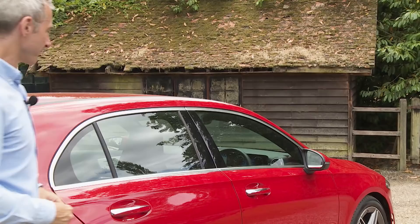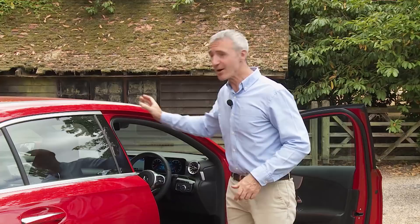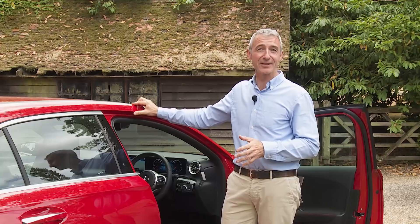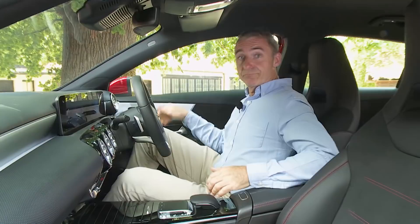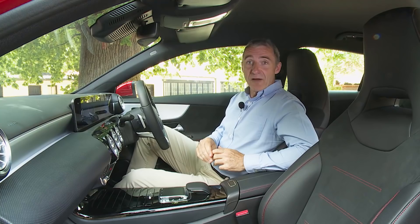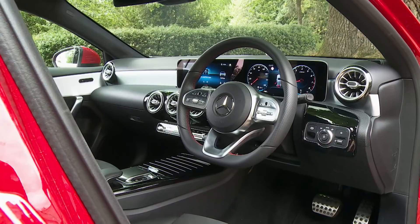The real story here is what lies within. The interior of this car resets the standard for what a premium compact hatch can deliver. And sure enough, it'll be like nothing you've ever previously sat in when it comes to a car of this class — in fact, we're tempted to say it's like nothing we've ever sat in full stop.